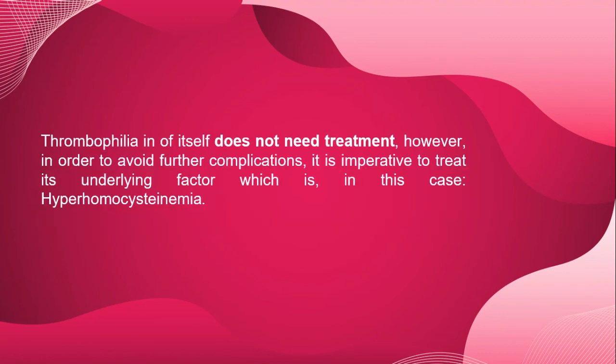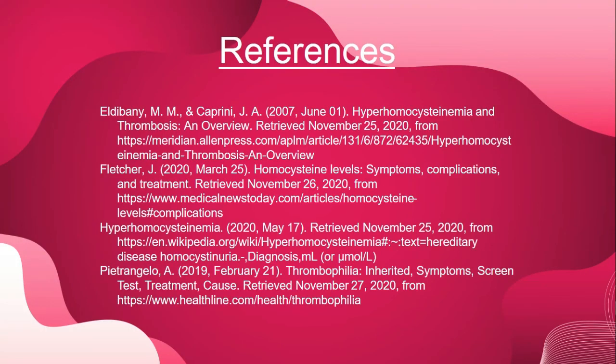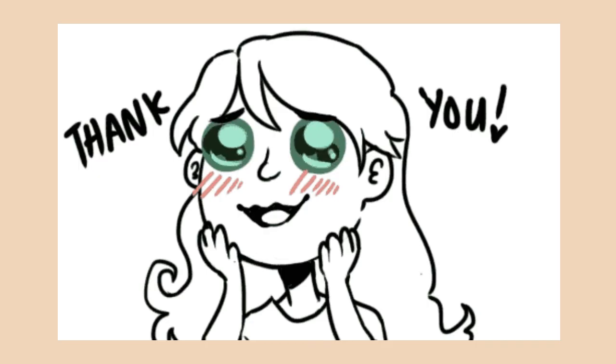Thrombophilia itself does not need treatment. However, in order to avoid further complications, it is imperative to treat its underlying factor — in this case, hyperhomocysteinemia. Acquired thrombophilia can be due to kidney failure or vitamin B deficiency. The patient may also be prescribed anticoagulants such as heparin for as-needed scenarios, while warfarin is for long-term treatment if needed and prescribed by the physician. That is it for hyperhomocysteinemia and acquired thrombophilia. Thank you for watching!